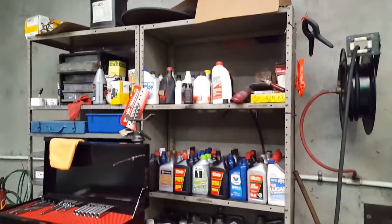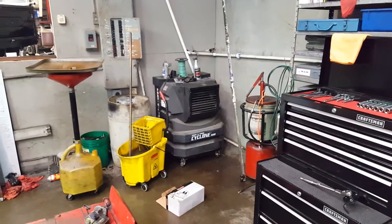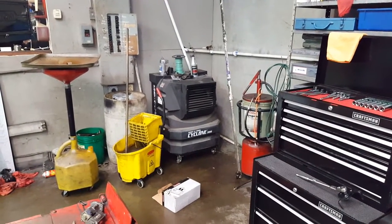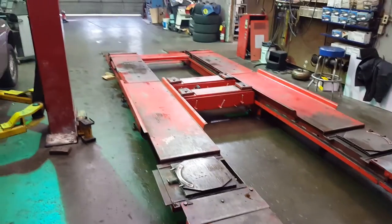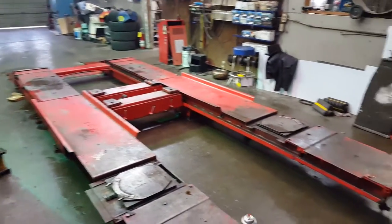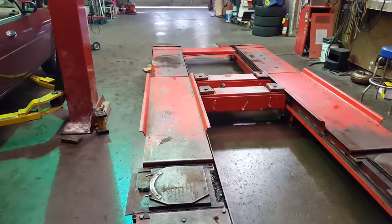Stock shelf with various fluids and oils. There's a porticool that we use to keep the shop reasonable in the summertime. Drain bucket. This is our alignment rack — it's at least 20 years old. We don't have an alignment computer anymore; it went bad and Hunter wouldn't fix it, so we just take our alignments elsewhere now.